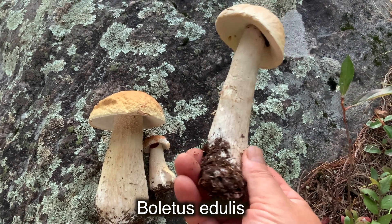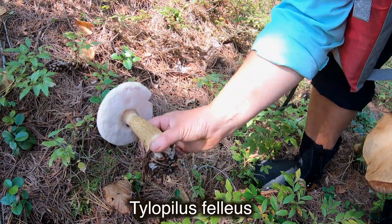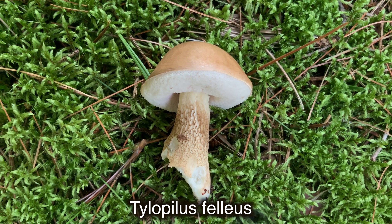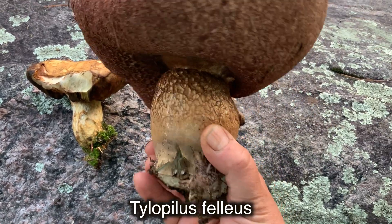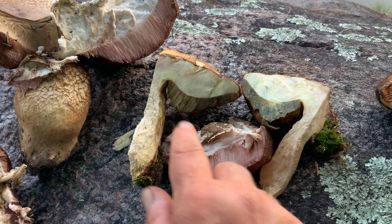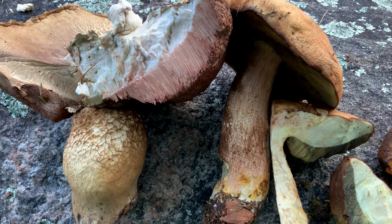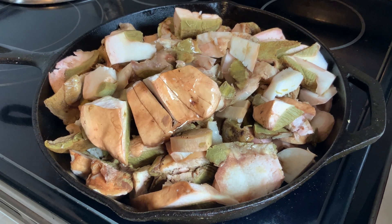Porcini does have a look-alike: Tylopilus felleus, but fortunately that mushroom is not toxic. Nobody would eat it anyway because it has a very strong bitter taste. To separate this unwanted mushroom from my collection, I simply check the tube — if I see pinkish brown tubes instead of olive greenish tubes, and the spore print is pinkish brown, that means I picked the bitter bolete by mistake. False porcini also bruises pinkish colors, which can help identify even young specimens. Tylopilus or bitter bolete also has a rough net around the stem that differs from the fine net of real porcini. Boletus edulis is safe even to eat raw and can be used for salads, marinated, salted, fried, or dried for future use.